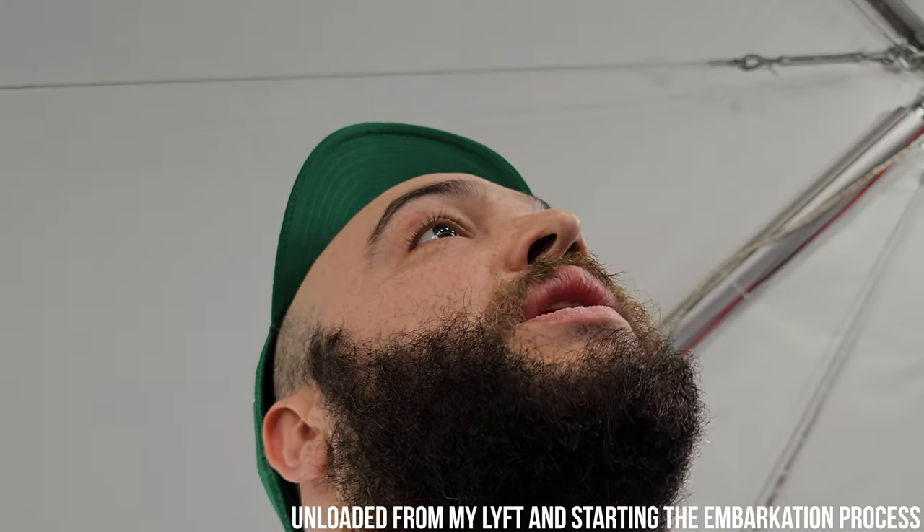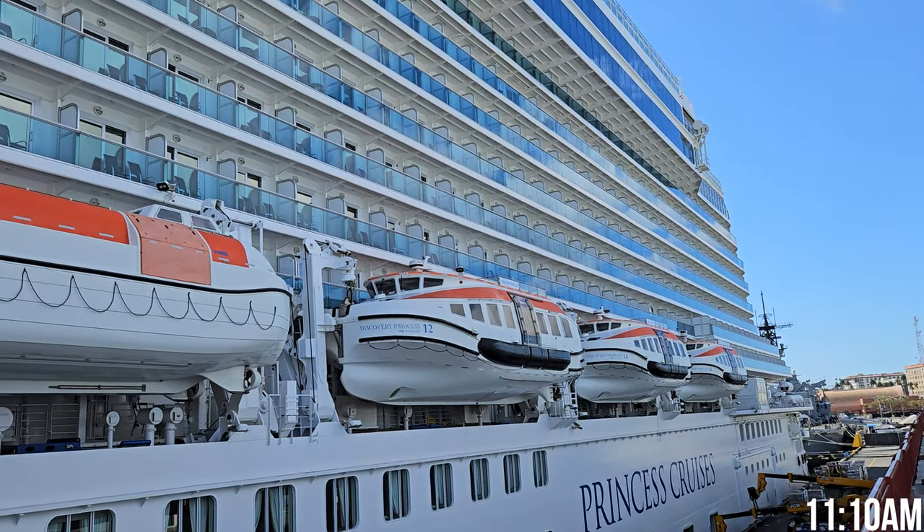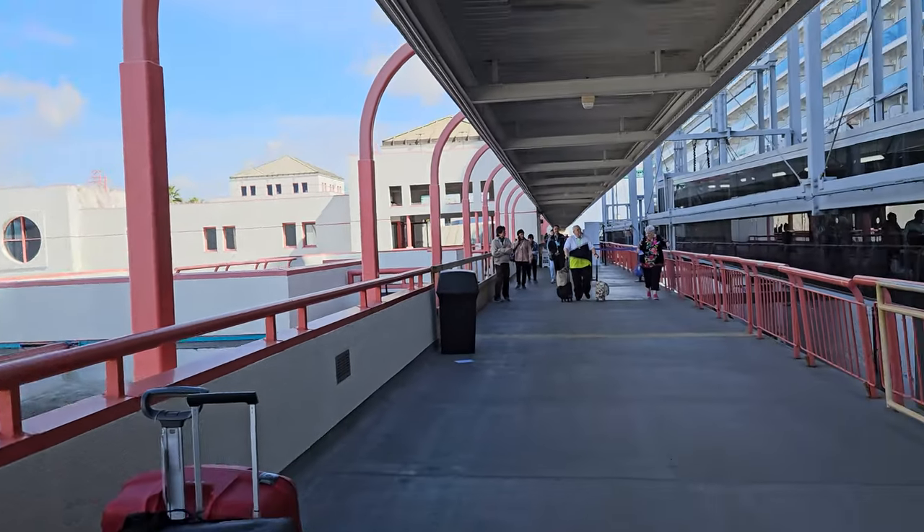Almost through to the customs security screening. Had to wait in line for about 10 minutes, but not a big deal. Made it all the way through security, got my bags, and now boarding the Discovery Princess — day one, here we go.